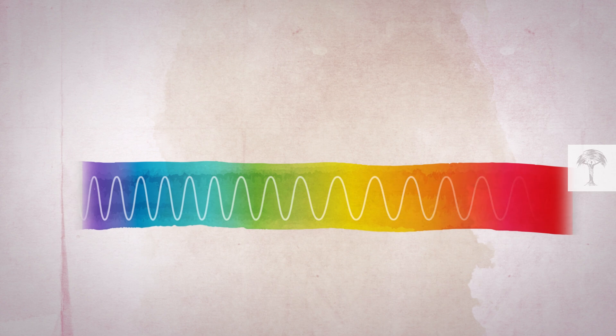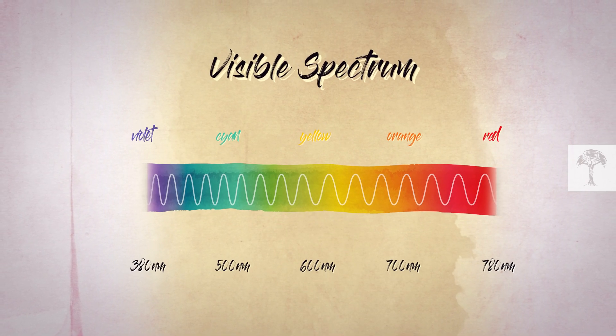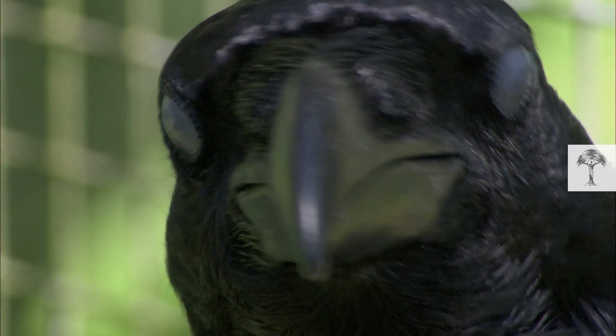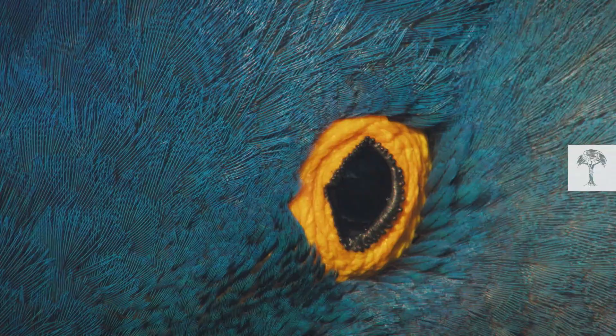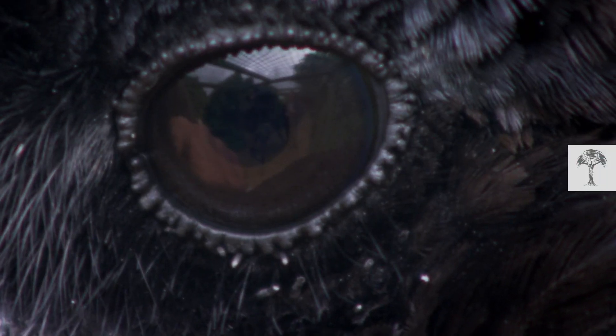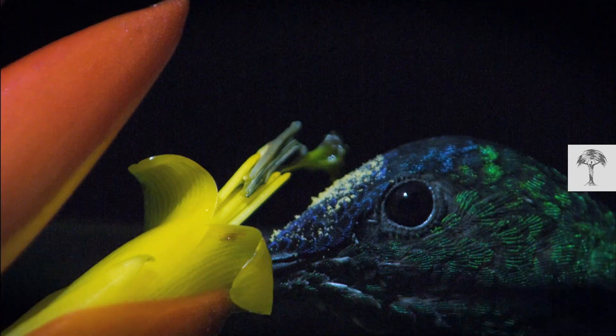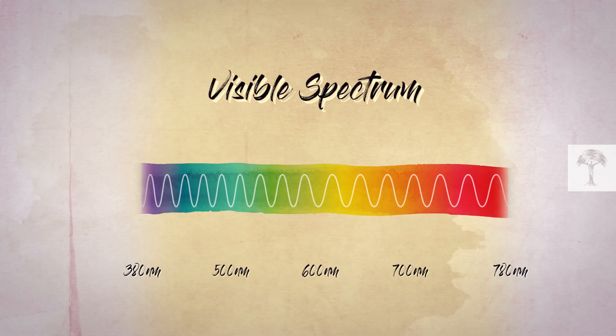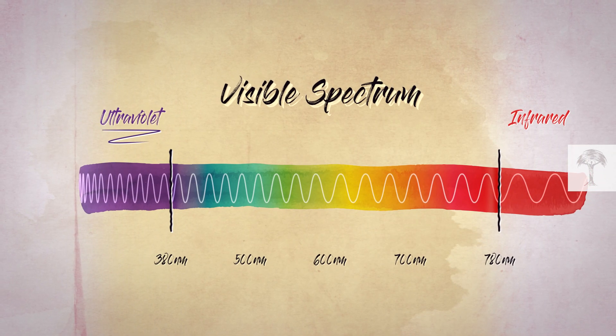All the different wavelengths that we can see are called the visible spectrum. Interestingly, birds can see an even broader spectrum. They are tetrachromats, meaning they have four different photoreceptors, or cones, in their eyes. Humans only have three, and because of that, birds can also see ultraviolet light.